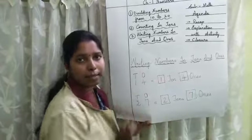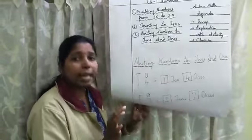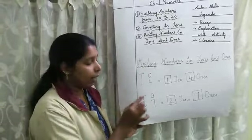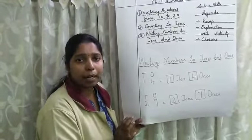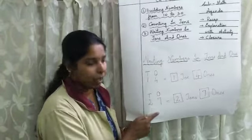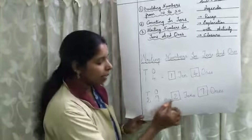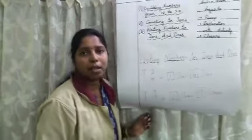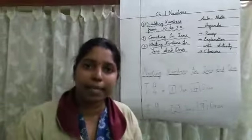So that is 1 ten and 4 ones. The same way I have written 27. I will write 10s and 1s on that number. So 10s place is 2 and 1s place is 7. I will write 2 in the 10s place and 7 in the 1s place — that is 2 tens and 7 ones. So you all know how to write in 10s and 1s place.